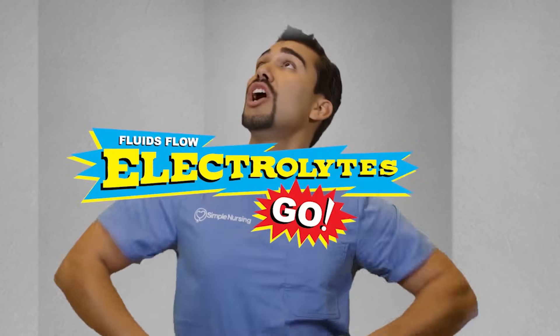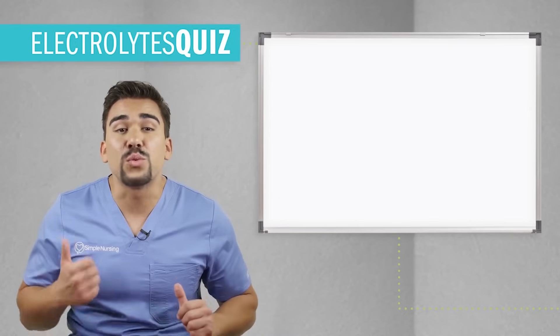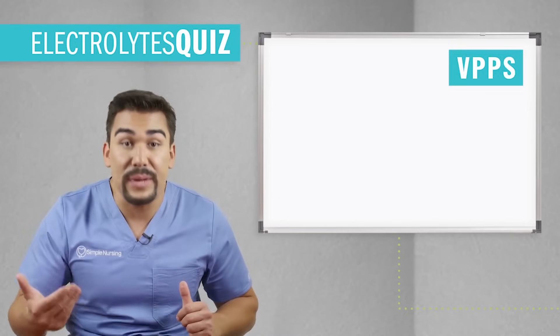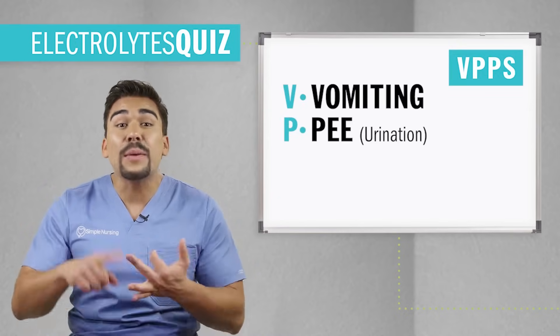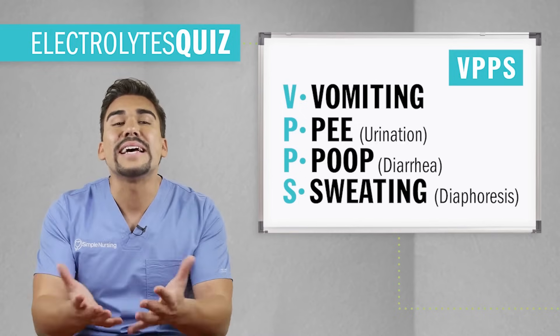Remember, electrolytes help us maintain fluid balances because where fluids flow, electrolytes go. So please remember: anything that depletes water or fluid, like VPPS — vomiting, peeing, pooing like diarrhea, sweating — will all deplete electrolytes.